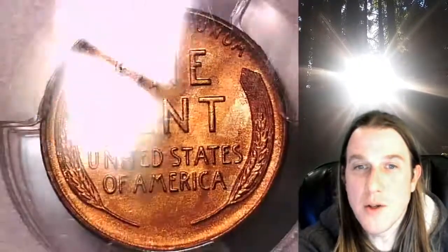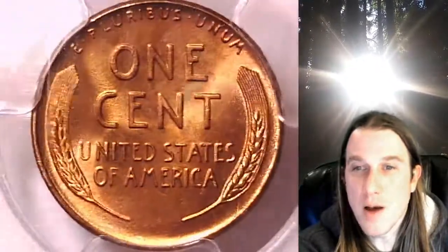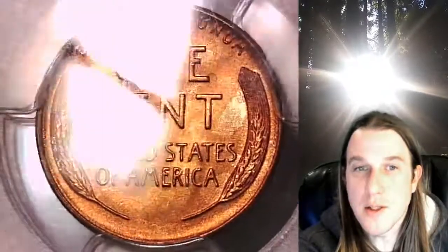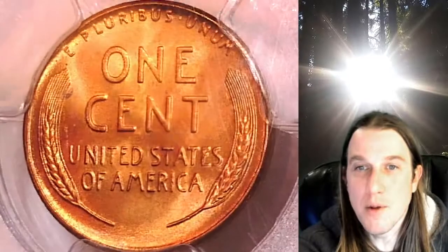Once on my eBay store, you can also find over 4,000 PCGS graded coins for sale. We currently have more PCGS graded coins listed for sale on eBay than any other seller. Thanks everyone for watching. Have a beautiful week and I'll see you all in the future.